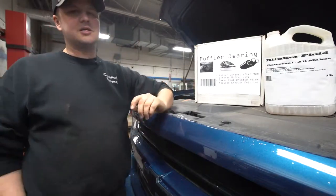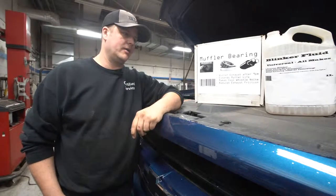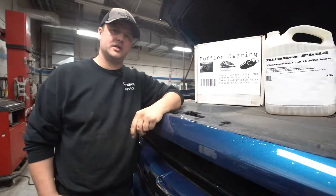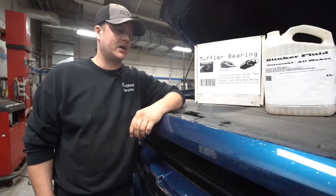So yeah, that's pretty much all there is to say on blinker fluid. If you need some, come down and see us at the parts department. And if you need us to put it in, let us know in the service department and we'll top that up for you.